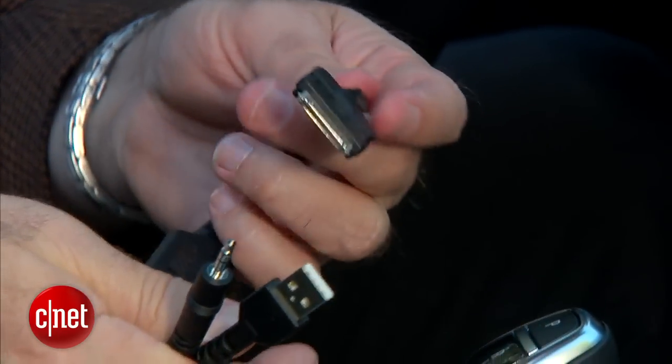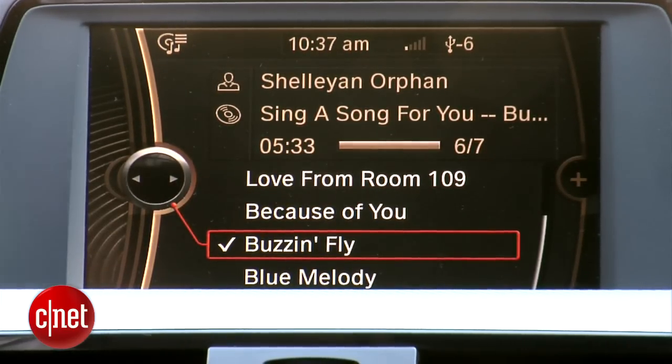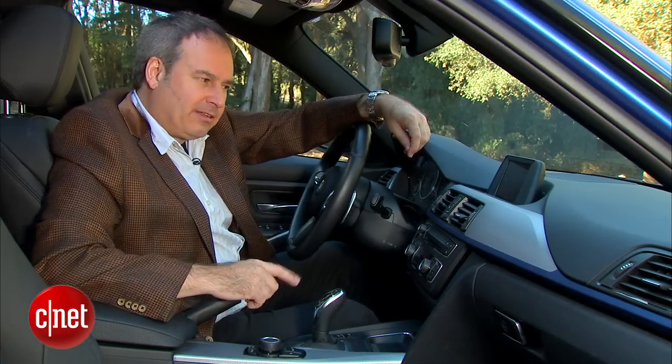I'm really surprised BMW still uses this on a 2014 model. You can also get app integration to play online sources like Pandora and Mog, and even see Facebook and Twitter updates on the screen — but that's an option, not in this car.